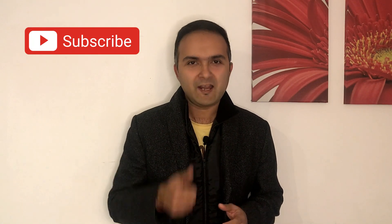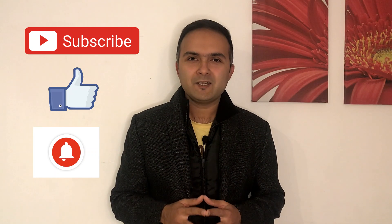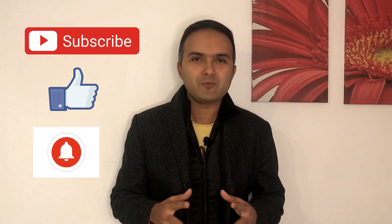If you are liking this video, make sure you subscribe to my channel and give me a thumbs up. Also, don't forget to press the bell icon to get notified whenever I publish a new video.